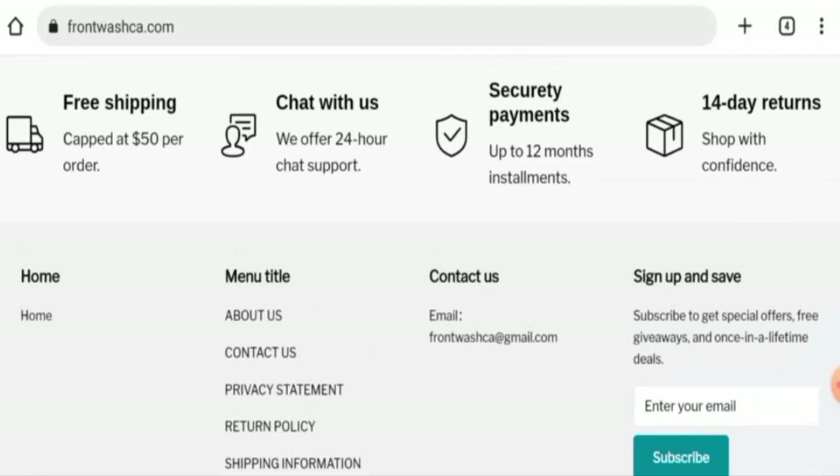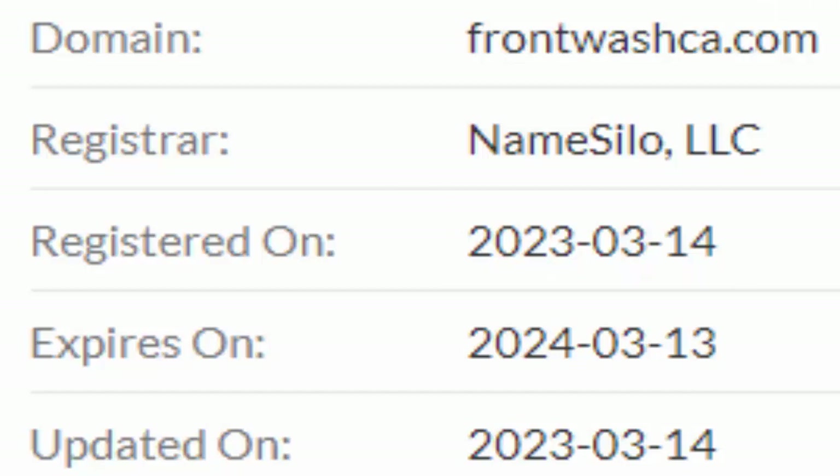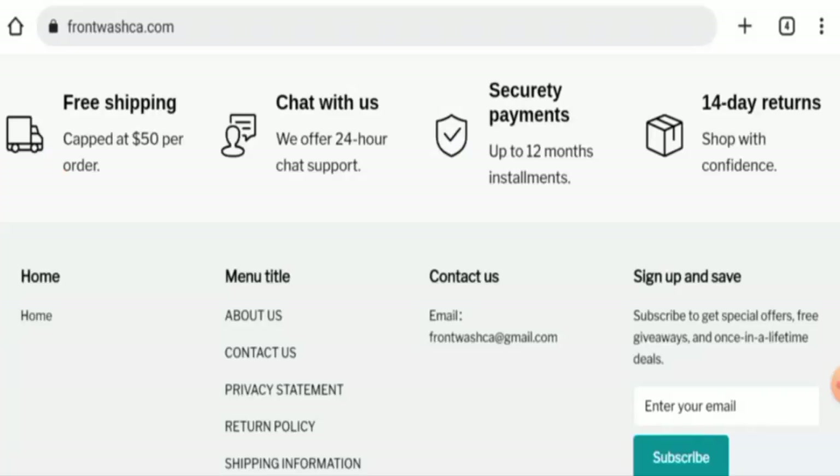This website is secured by the HTTPS protocol and SSL integration to keep details and transactions safe, which is a good sign. However, the website was created on the 14th of March 2023 and will expire on the 13th of March 2024, which means it was created just a few days ago and cannot be trusted.